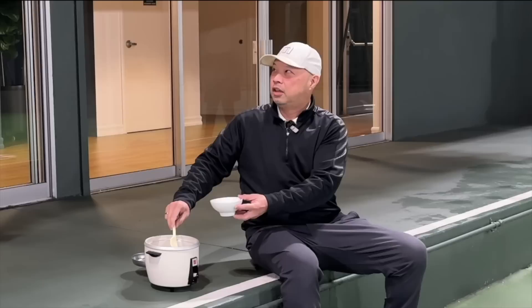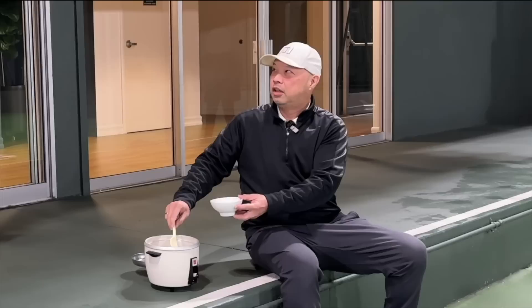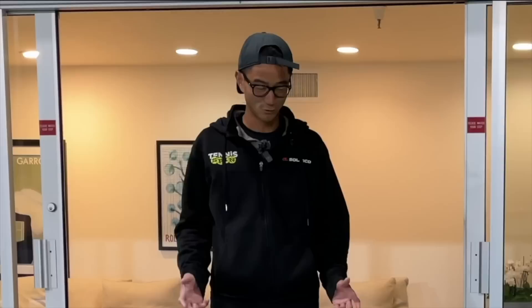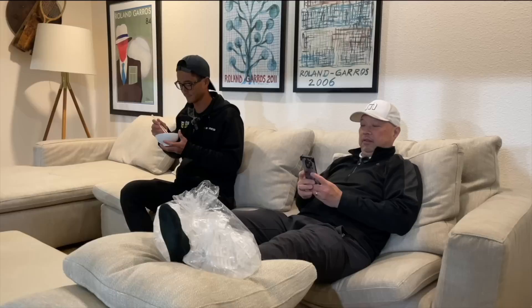What are you doing? Hey coach — I'm ricing. I hurt my ankle. So RICE — rest, icing, compression, and elevation?